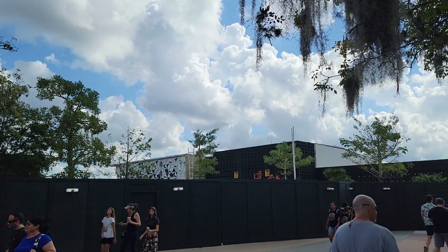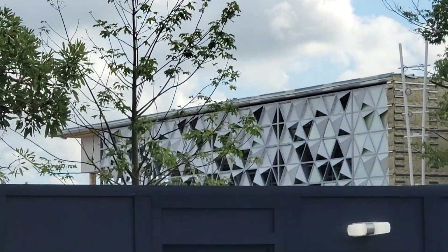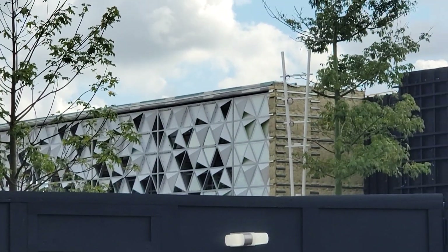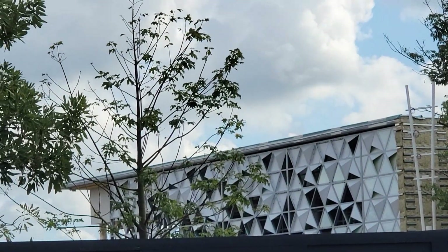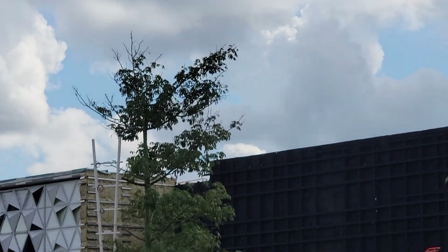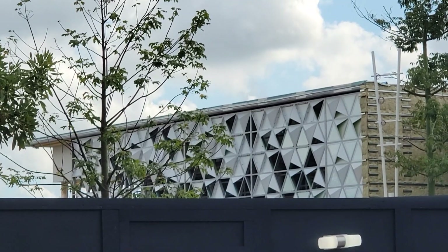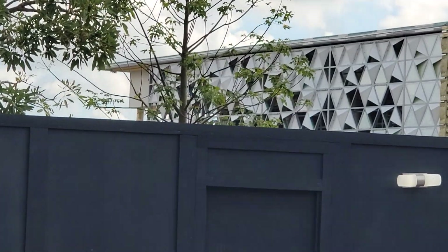A lot of stuff has changed over here since last time I was here, over by the monorail. This is the progress on the new building, and it looks like part of the wall has the Epcot globe triangle walls. It looks like they're almost there, and part of the Epcot expansion is completed.